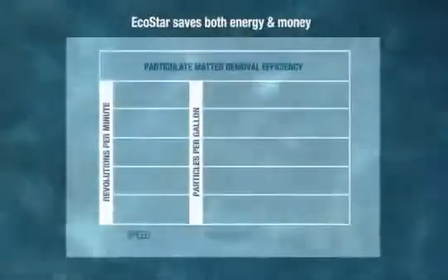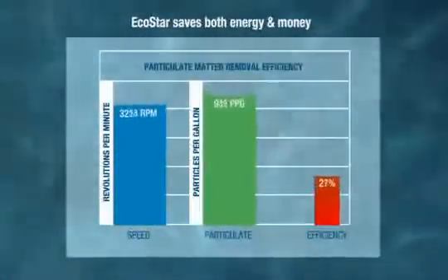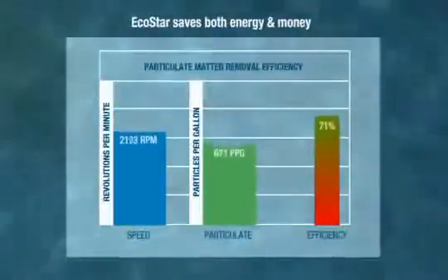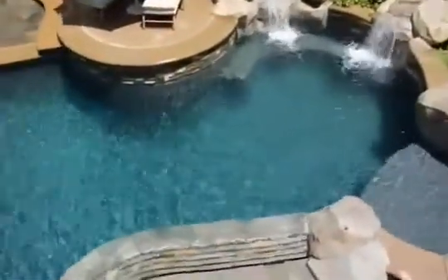When operating at lower speeds, EcoStar moves water more efficiently through the filter, which means more particulate matter is removed and water stays cleaner. Whether used in new construction or upgrading your existing pool, EcoStar is the ideal choice.